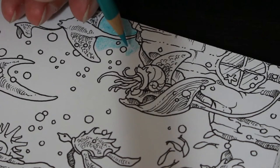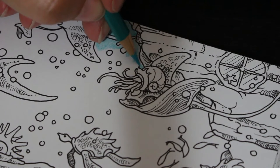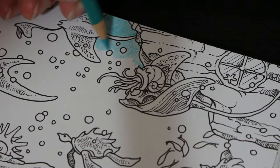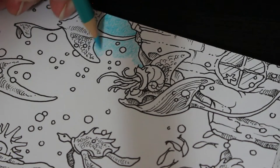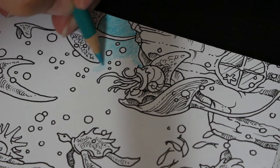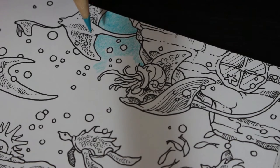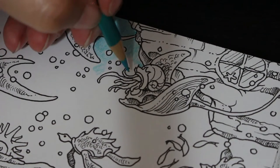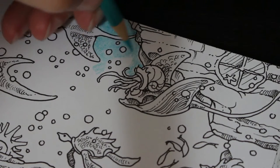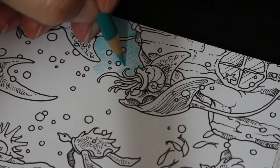Question six: any tattoos? Yes — I have a dolphin on my right arm and on my back, down my spine, I have a tattoo of a dagger with a rose wrapped around it. That one was very, very, very painful — I am not going to lie. Question seven: any piercings? I've had my ears pierced many times but never wear earrings. At one point I had my belly button pierced but I didn't like it so I took it out.